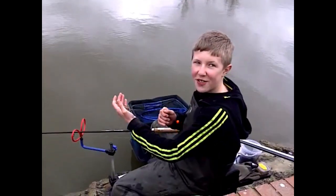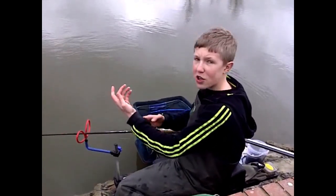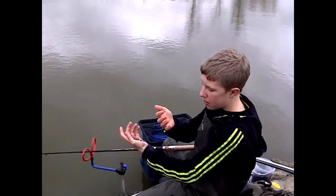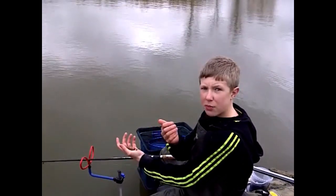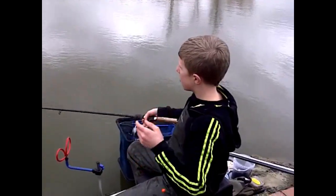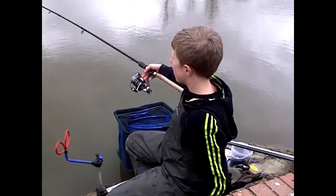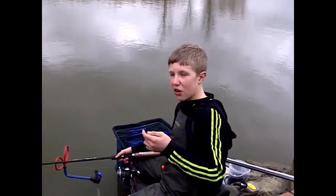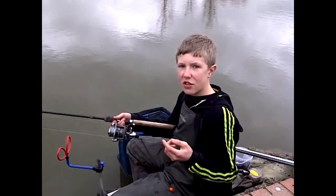Today I am using a flatbed method feeder with a quick snap link, with a size 16 hook, and a tutti frutti pop-up. The technique I am using today is just simple — flatbed over on the side of the island. I am using a Drennan Rocket rod and a Bullfighter as my reel.